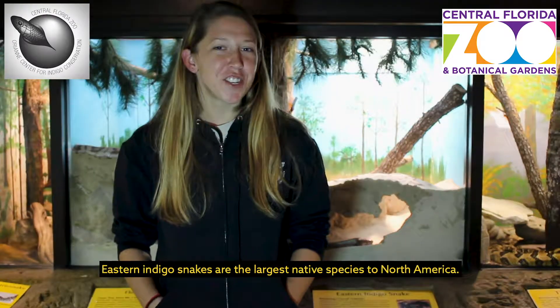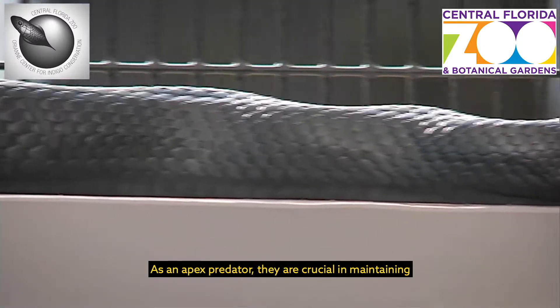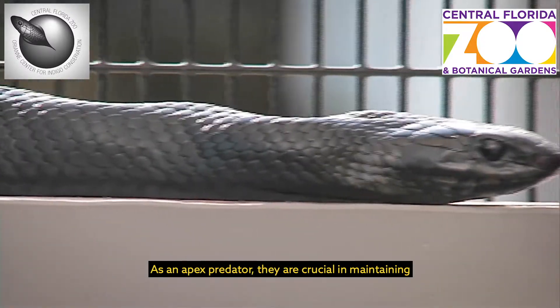Eastern indigo snakes are the largest native species to North America. As an apex predator, they are crucial in maintaining the health of the ecosystem.